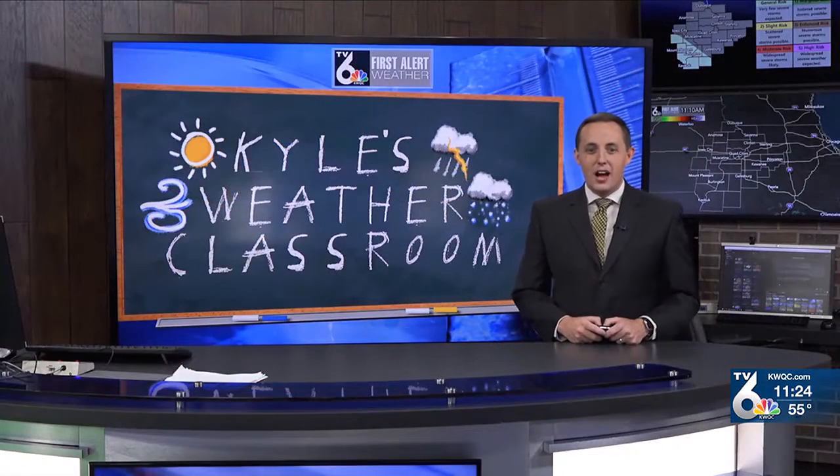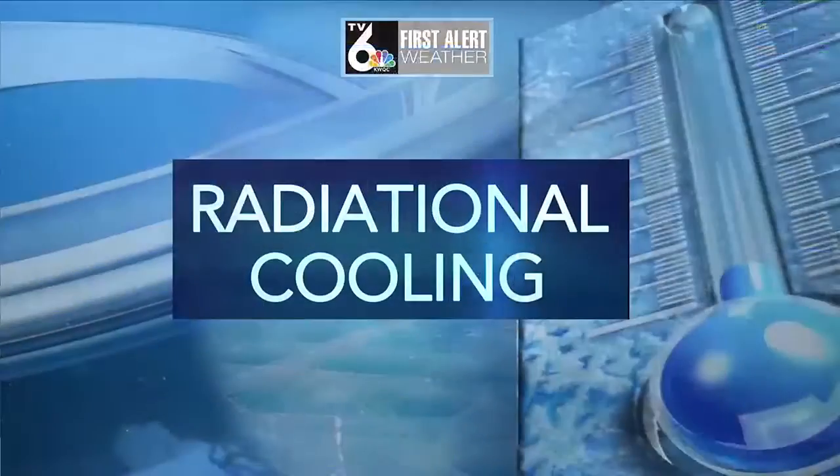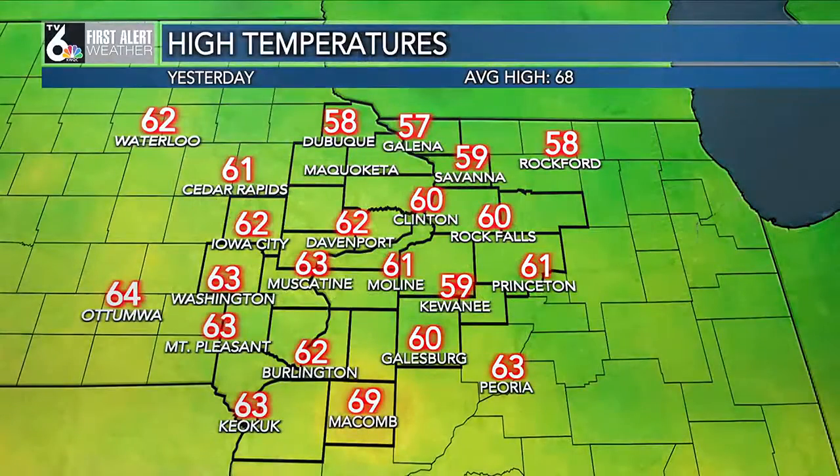Welcome back to Quad Cities Today at 11. It's time for Kyle's Weather Classroom. We are in that time of year where we can have relatively warm days and chilly nights, and that's all thanks to something that we call radiational cooling. You've probably heard us talk about it quite a bit here in the weather center.